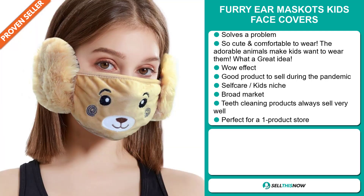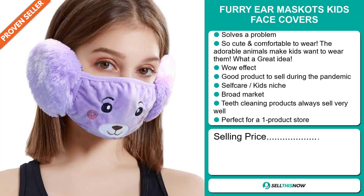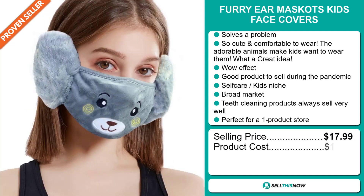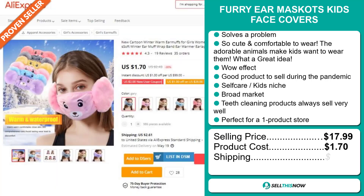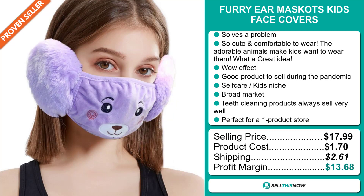The selling price for the Furry Ear Mascot Kids Face Covers is just under $18, whereas the product cost is only $1.70. Shipping will set you back $2.61, so you're looking at a good profit margin of $13.68. Sell this now.